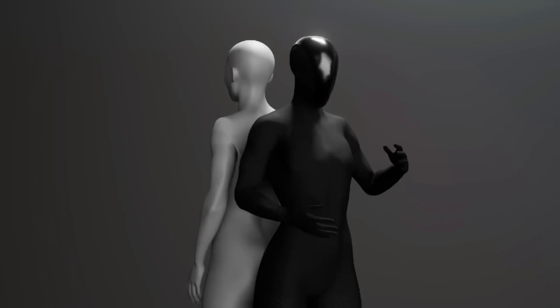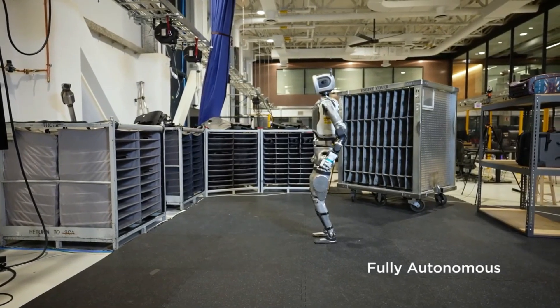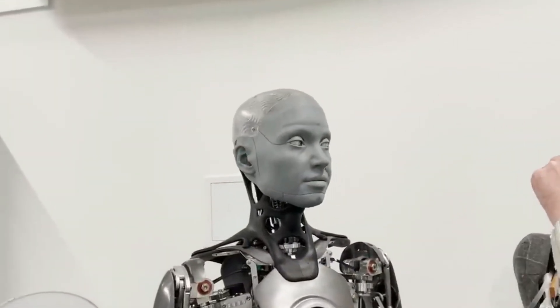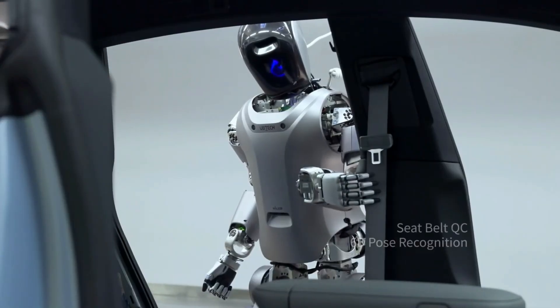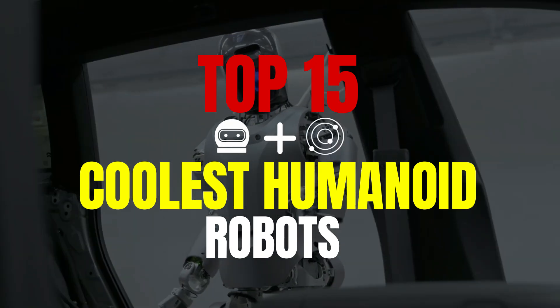Hey everyone, welcome back. Today we're diving into the amazing world of humanoid robots and exploring how these incredible machines are set to change our lives in 2025. From space travel companions to industrial workhorses, we've carefully rounded up 15 of the coolest humanoid robots that are on the horizon.